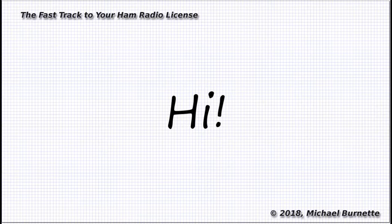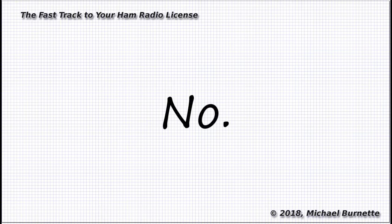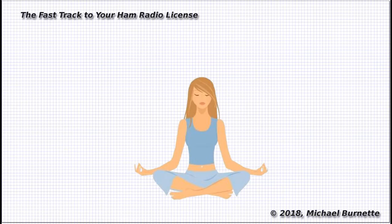Hi, Michael Burnett, AF7KB, here with a strategy question for you. Do you even really need to know the math for the Extra class ham exam? The short answer is no. Let's do one quick calculation — it might help you relax about this stuff, which would actually make it easier to learn.